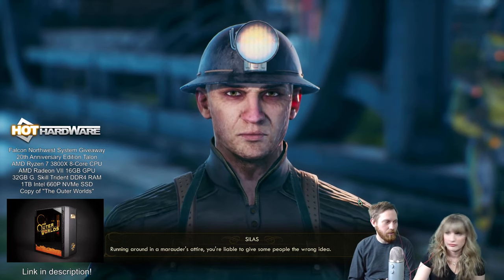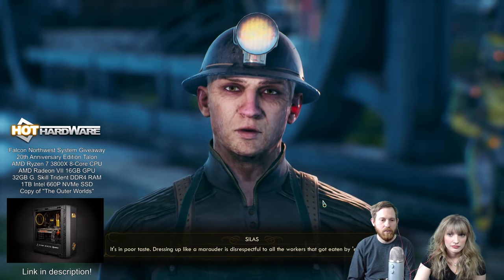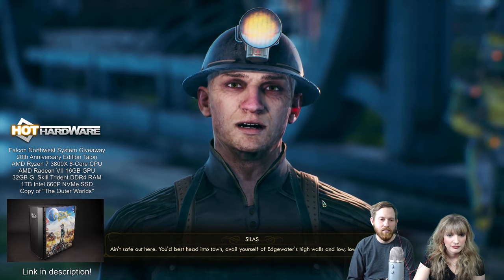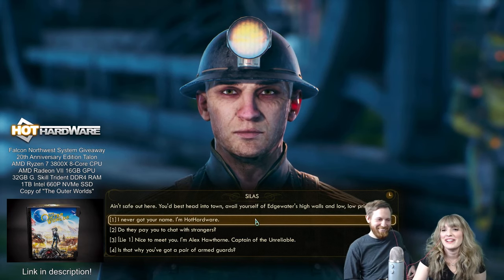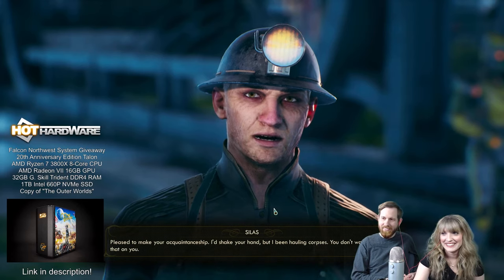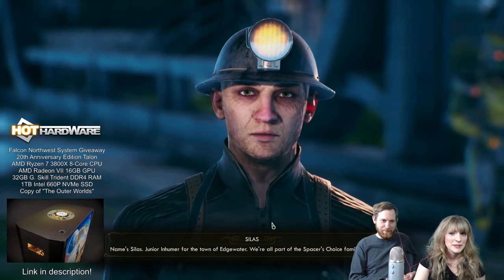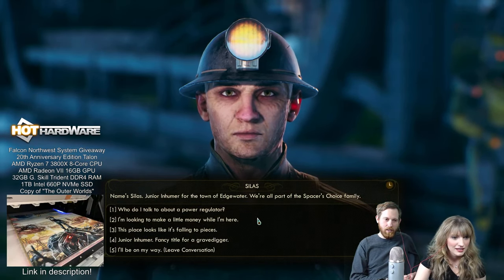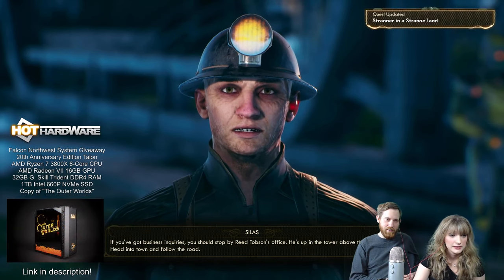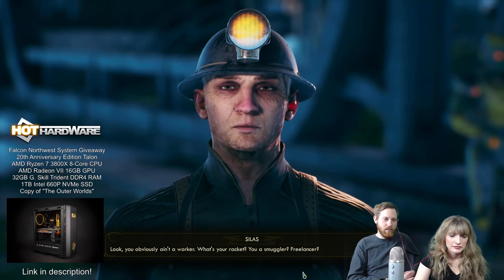This is impressively large for a starter first location. Devon Shields says it's in poor taste dressing up like a marauder — disrespectful to all the workers. Silas says 'head into town, avail yourself of Edgewater's high walls and low low prices.' Sorry — we named our character Hot Hardware. So one of our dialogue options is 'I'm Hot Hardware, please make my acquaintance — I'd shake your hand but I've been hauling corpses.' His name is Silas. Maybe you want some hand sanitizer — part of the Spacer's Choice family.